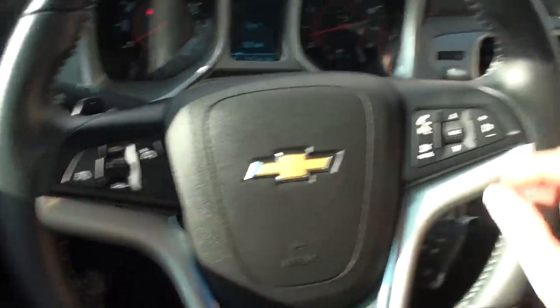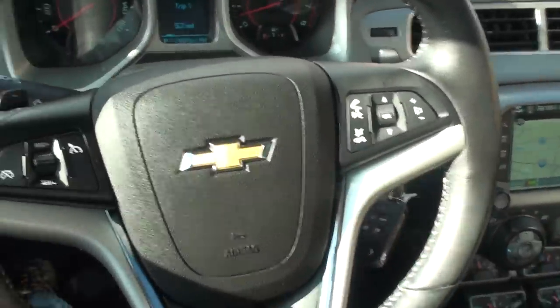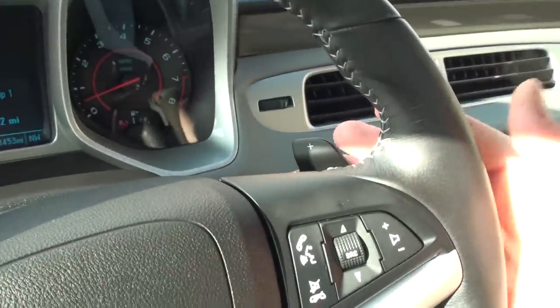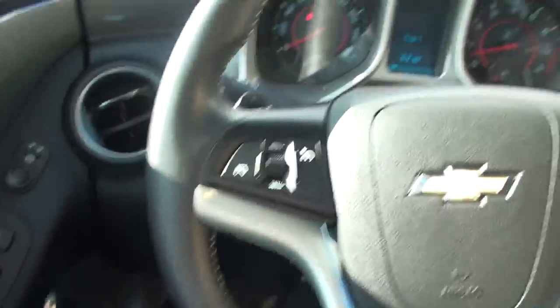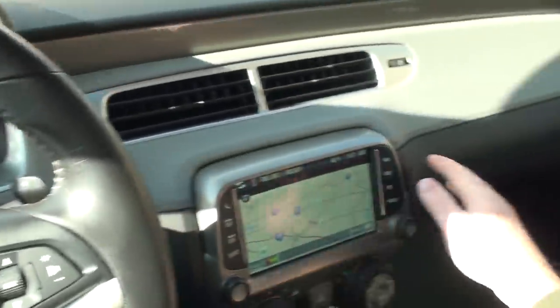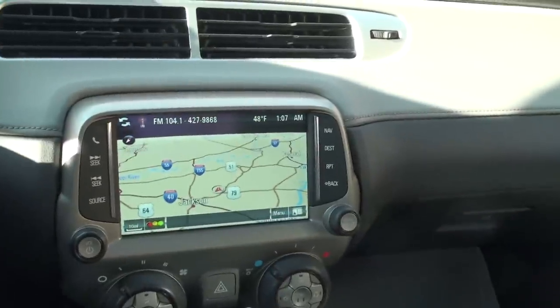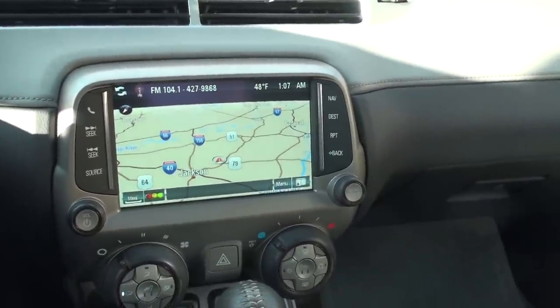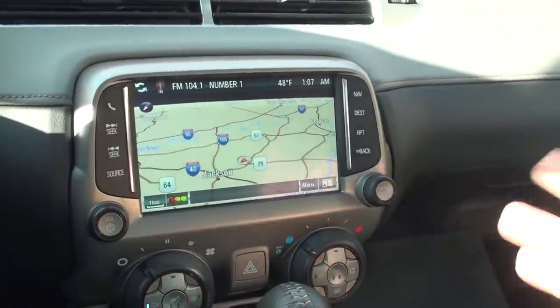You've got cruise control, Bluetooth to connect your phone, and the paddle shift — you can upshift and downshift if you want to play. Two-tone dash, very nice. And this is my favorite thing on these new ones: they finally got the navigation system available. It's all touch screen — beautiful screen, easy to get around.